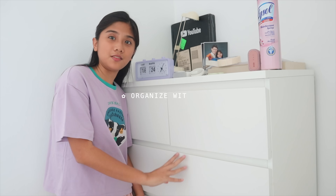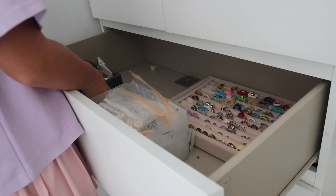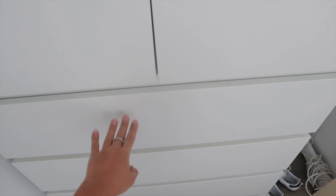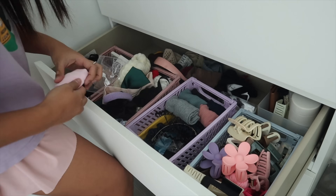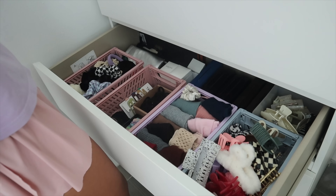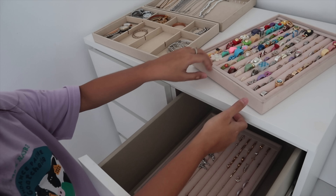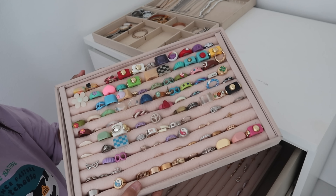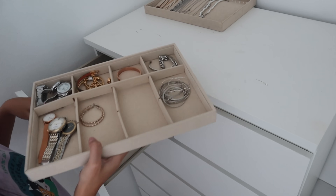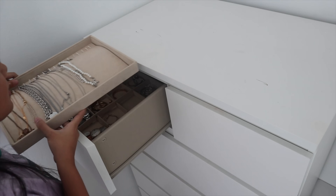I will put all of my earrings over here on top of all my rings, then watches, bracelets, bangles, hoop earrings, and my frequently used necklaces.